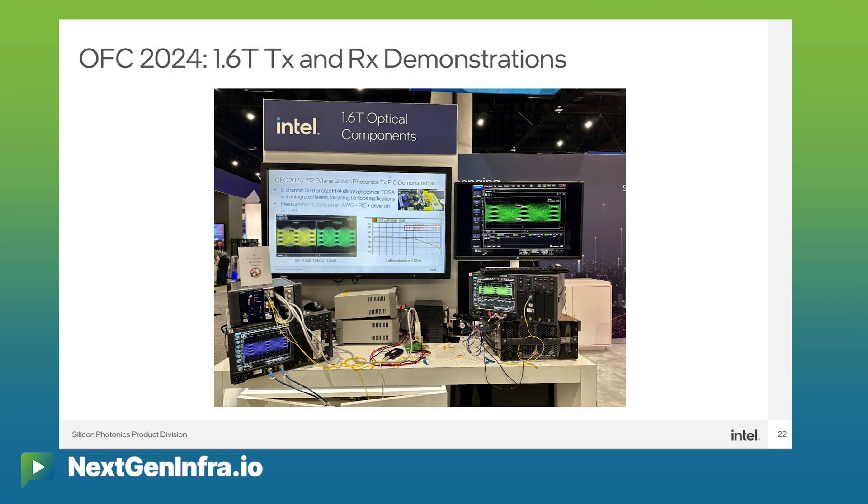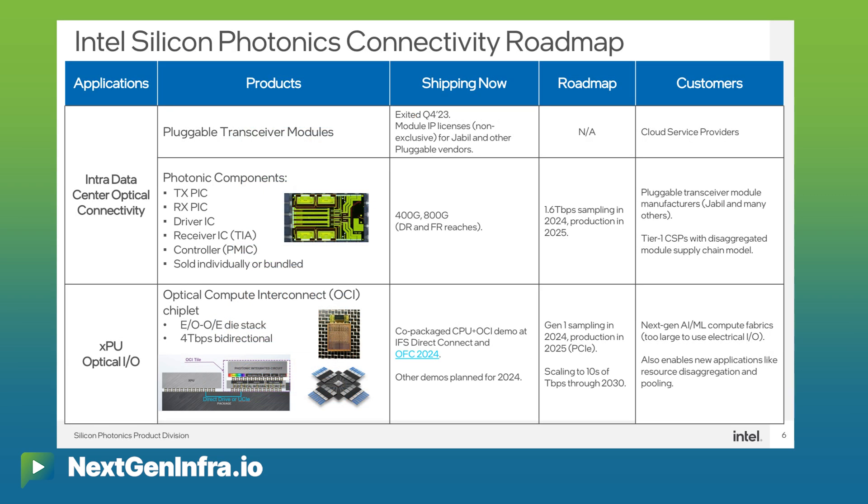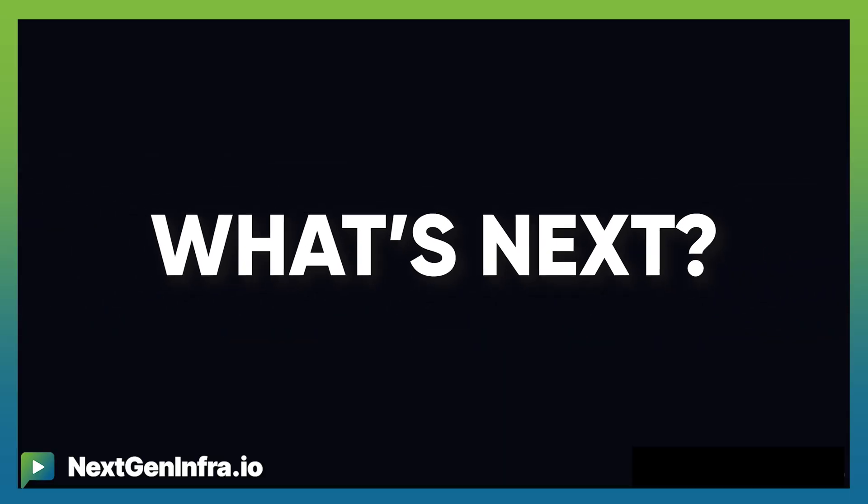At OFC 2024, we just announced 1.6T-based components, both on the transmit side and the receive side, at 200 gig per lane. It supports both the DR as well as FR formats, and we hope to have the same coverage of the five components — the transmitter PIC, the receiver PIC, as well as the associated electronics and controller ICs. Exciting times, and Intel is very excited to be participating in the pluggable space through our component offerings.